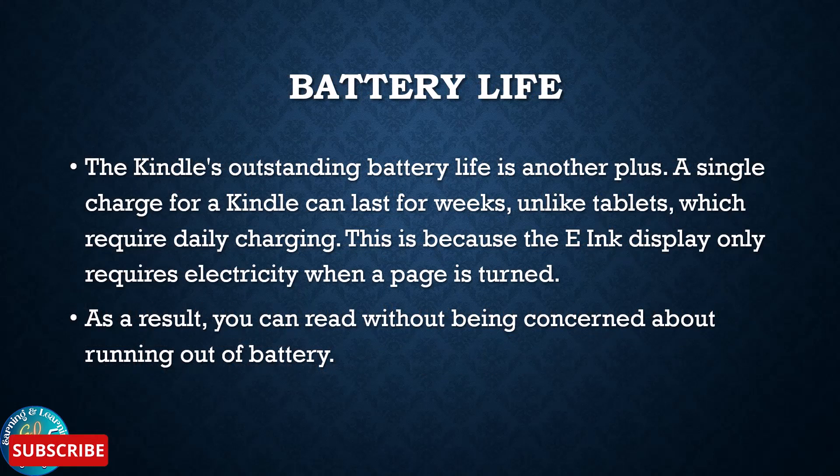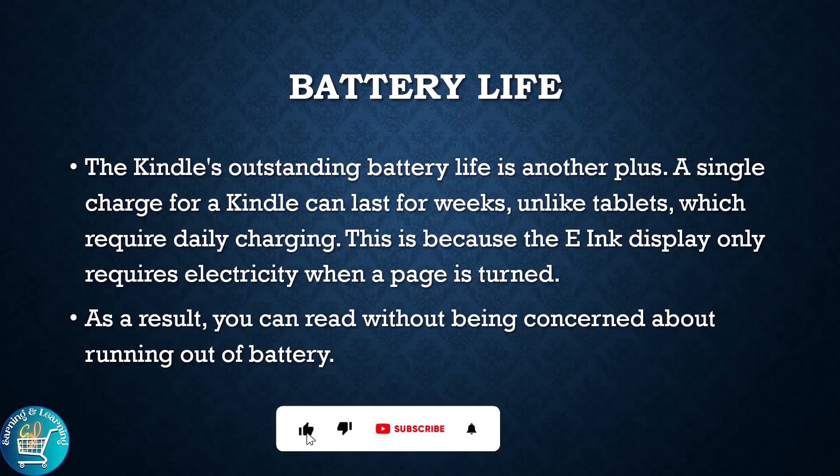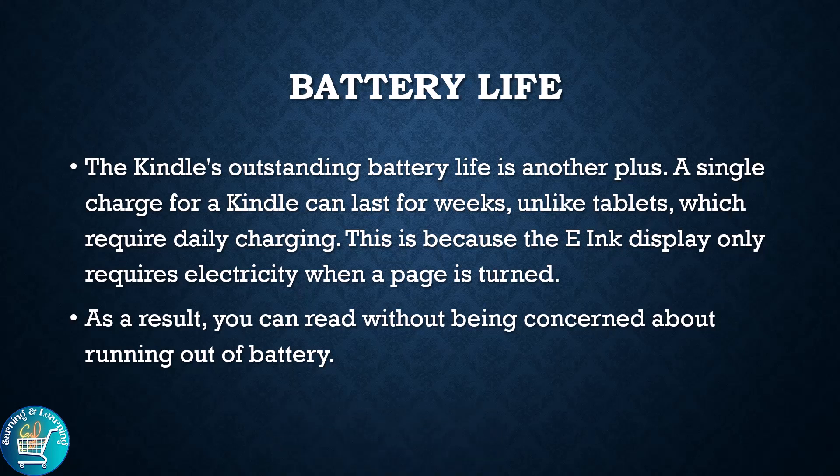The Kindle's outstanding battery life is another plus. A single charge of a Kindle can last for weeks. Unlike tablets, which require daily charging, this is because the e-ink display only requires electricity when a page is turned. As a result, you can read without being concerned about running out of battery.